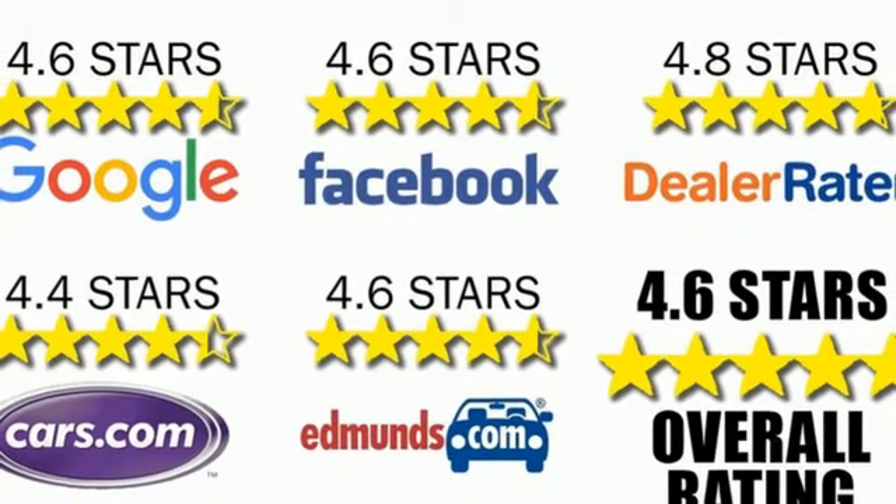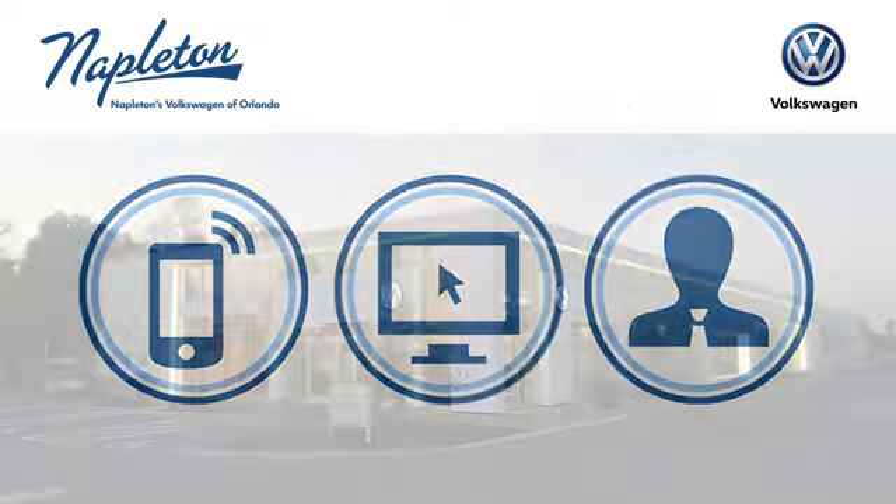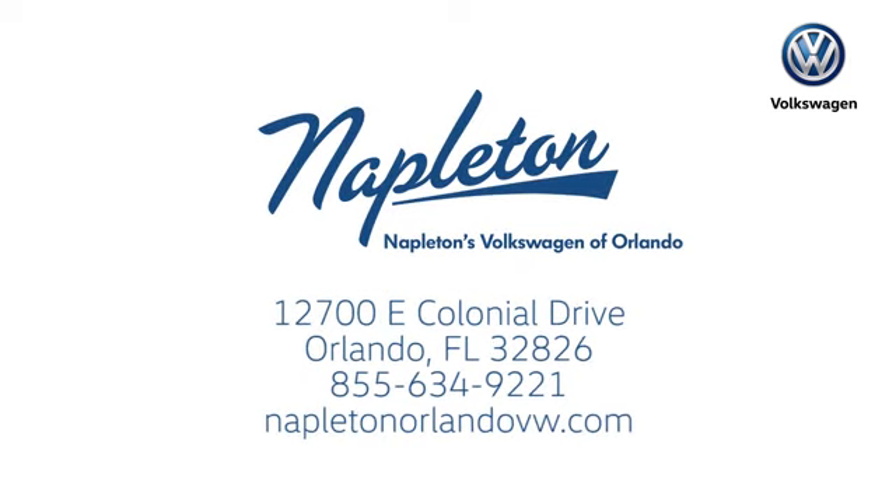Take it for a test drive today. Call, click, or stop into Napleton's Volkswagen of Orlando today. We're conveniently located at 12700 East Colonial Drive in sunny Orlando. We look forward to serving you.